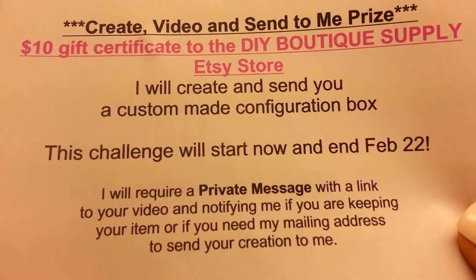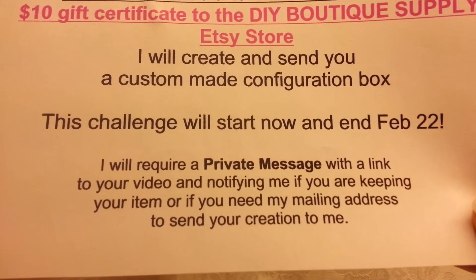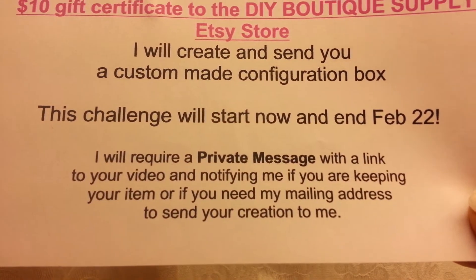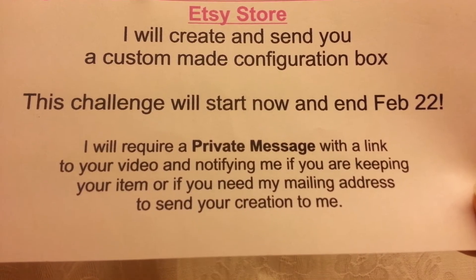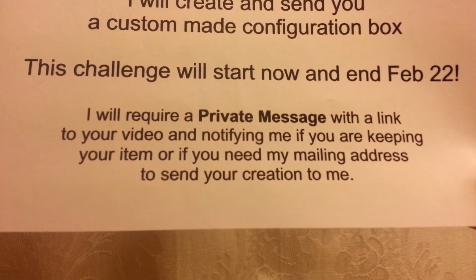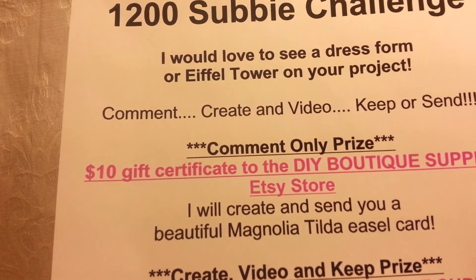The challenge starts now and ends February 22nd, which I believe is a Saturday, so you have until then. Try not to wait too long because people tend to procrastinate and you might not make it in by the deadline. I will not be extending this deadline — the challenge closes February 22nd. You'll need to send me a private message with a link to your video, notifying me if you're keeping your item or if you need my mailing address to send it to me.